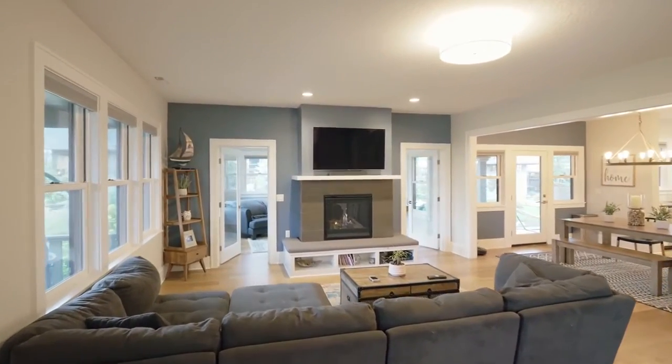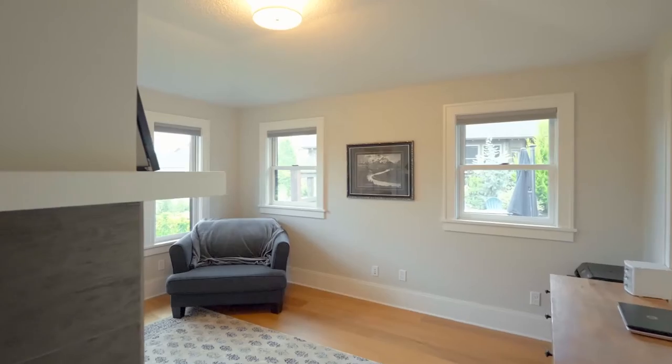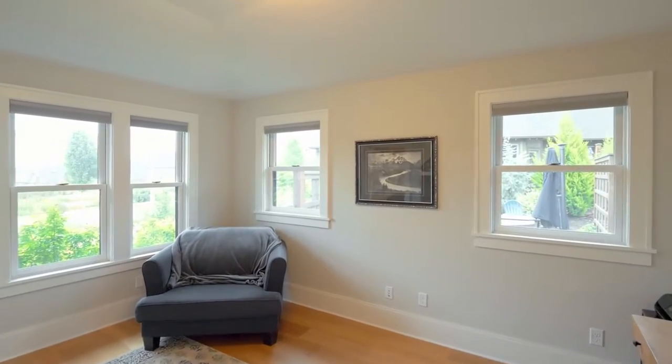Discover an open floor plan with wide plank engineered hardwood floors. Two glass panel doors lead to the office or bonus room.